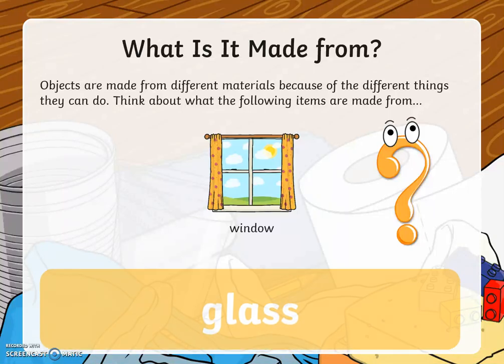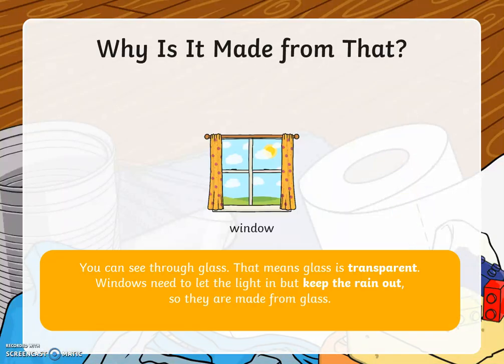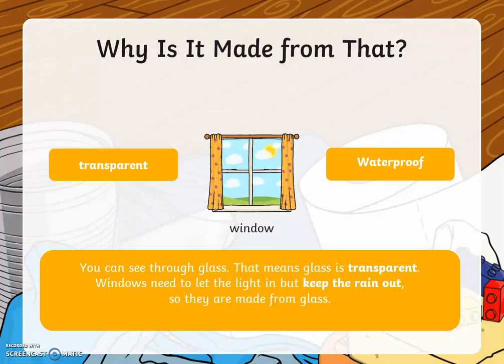A window. A window is made from the material glass. Glass is transparent and waterproof. You can see through glass, which means it is transparent. Windows need to let the light in but also keep the rain out. That is also why it is important that they are waterproof.